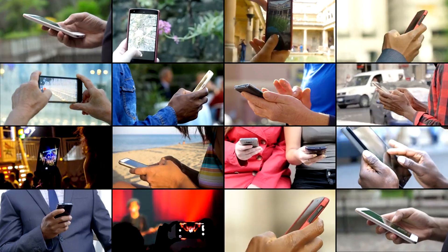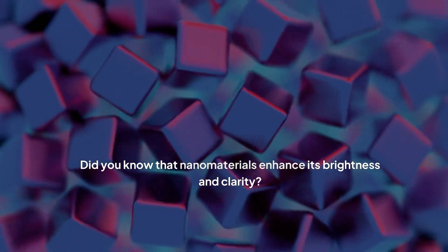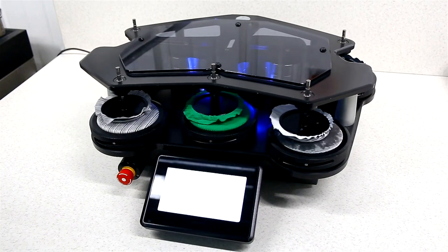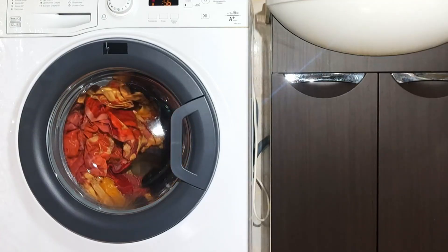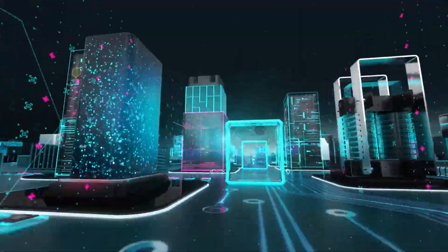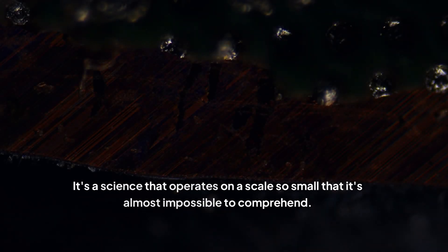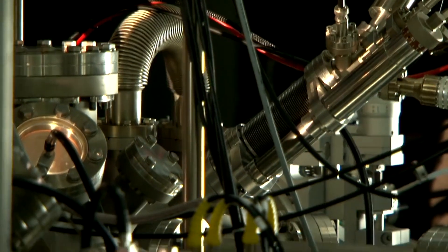Take a look at the vibrant display on your phone. Did you know that nanomaterials enhance its brightness and clarity? Or consider the stain-resistant fabric of your shirt — nanotechnology plays a crucial role in its creation. These are just a few examples of how nanotechnology is quietly revolutionizing our world. It's a science that operates on a scale so small that it's almost impossible to comprehend, yet its impact is anything but minuscule.